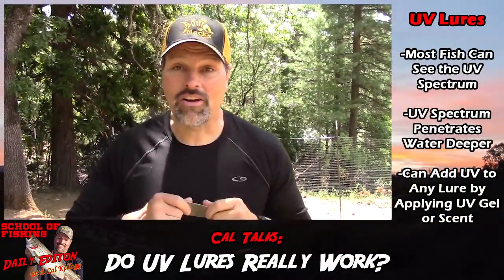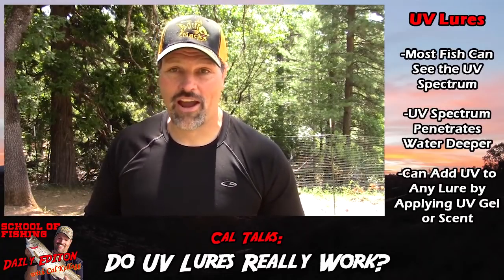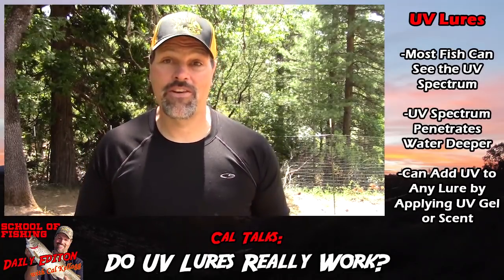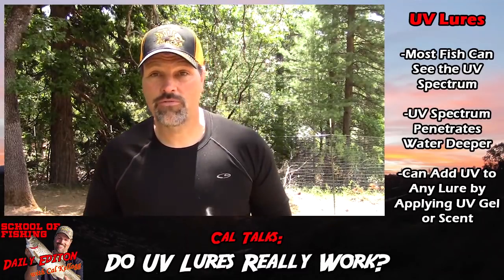Well, the real answer is no — UV lures are not a gimmick and they're not just a sales pitch trying to extract more of your hard-earned cash. They are very effective fish catchers in a lot of situations, and here's why.